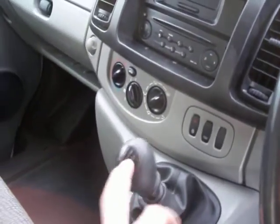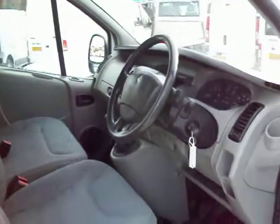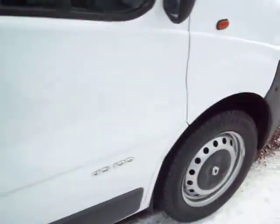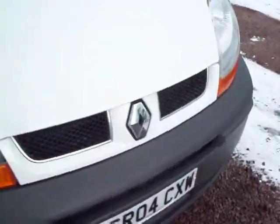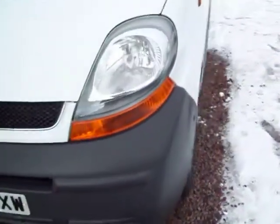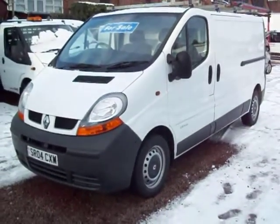Glovebox over there, standard Renault issue CD player. It's got the six-speed gearbox, so it's got the 100 horsepower engine — the bigger engine. Remote central locking. Steel bulkhead, as I said. It's all there and more. My name's Barry — I think it's worth spending a few minutes on this one. Certainly do feel free to give us a call. Thanks for viewing.